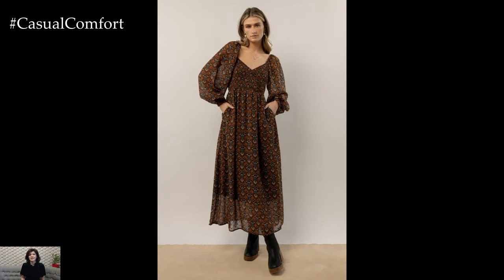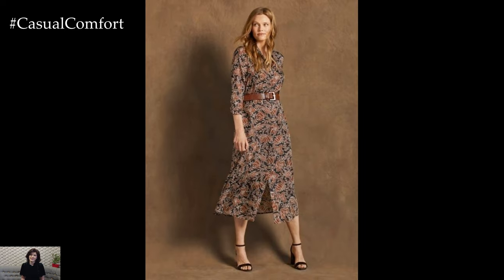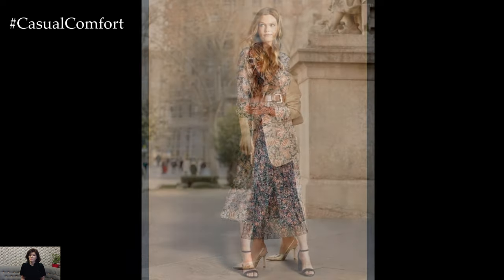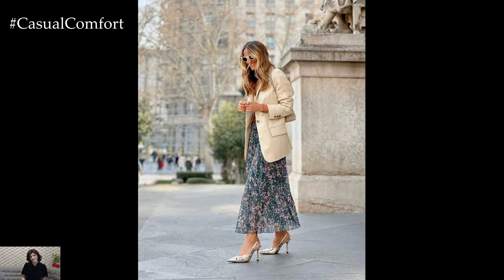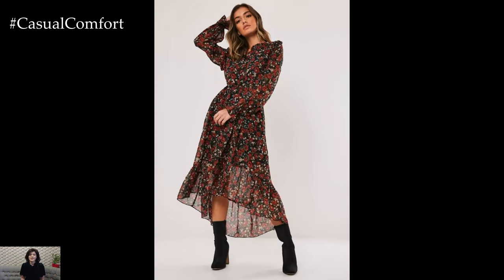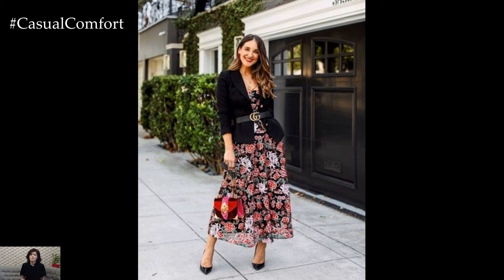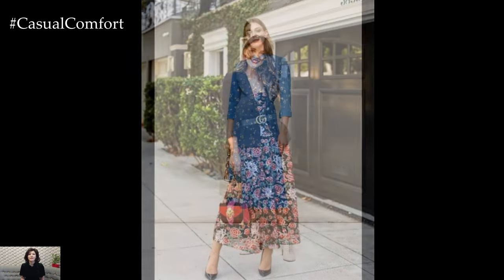Pastel hues are another hallmark of spring fashion, and dresses in soft shades of pink, lavender, mint, and baby blue are perfect for capturing the light and airy feel of the season. A pastel maxi dress paired with espadrille wedges and a straw hat creates a romantic and effortlessly elegant ensemble for a spring picnic or outdoor wedding. For a more casual vibe, opt for a pastel mini dress paired with white sneakers and a denim jacket for a day of exploring the city or enjoying a leisurely stroll in the park.